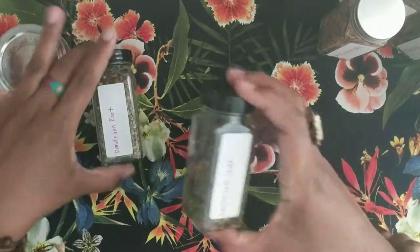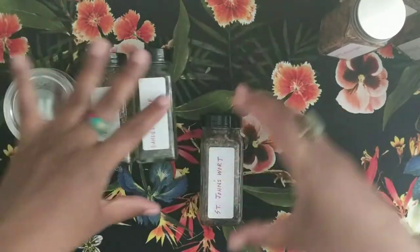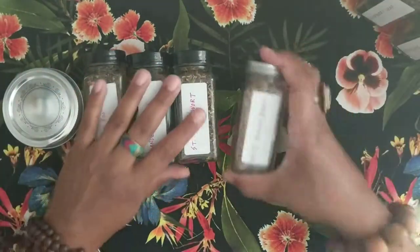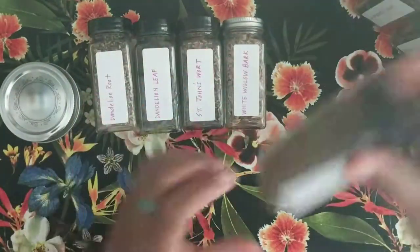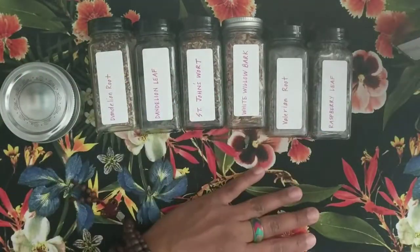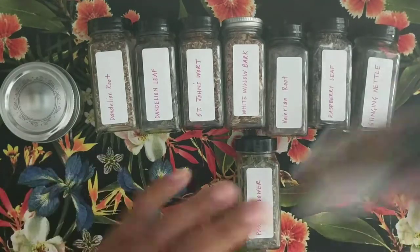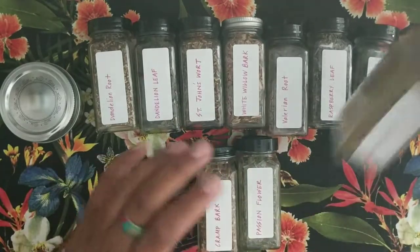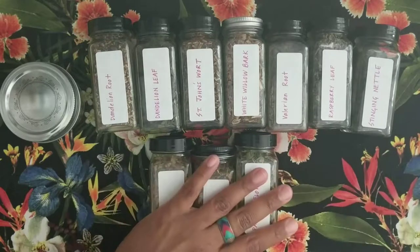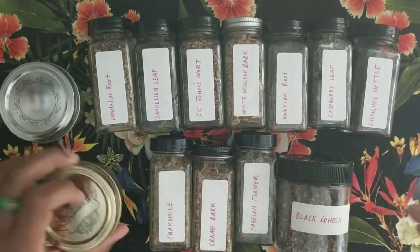Let me just lay them all out so you can see everything at one time. I have the ginger, dandelion root, dandelion leaf, St. John's Wort, white willow bark, valerian, raspberry leaf, nettle, passion flower, cramp bark, chamomile, black cohosh, and peppermint.